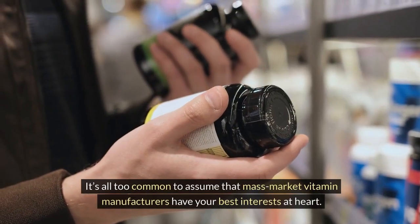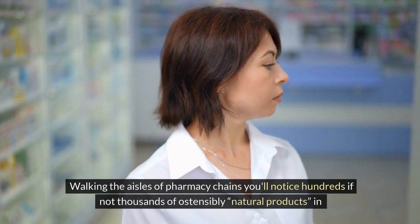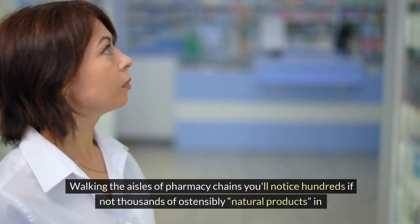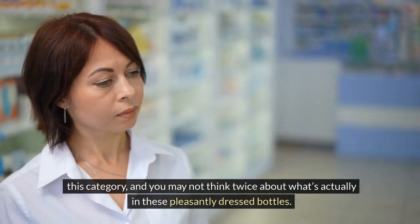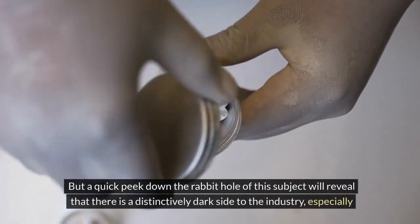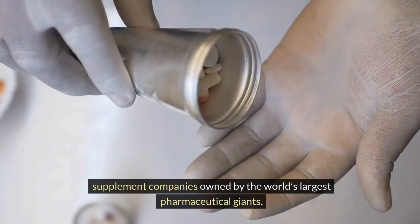It's all too common to assume that mass-market vitamin manufacturers have your best interests at heart. Walking the aisles of pharmacy chains you'll notice hundreds if not thousands of ostensibly natural products in this category, and you may not think twice about what's actually in these pleasantly dressed bottles. But a quick peek down the rabbit hole of this subject will reveal a distinctively dark side to the industry, especially supplement companies owned by the world's largest pharmaceutical giants.